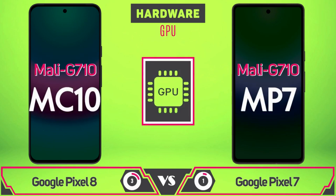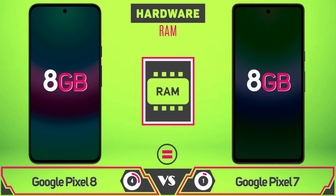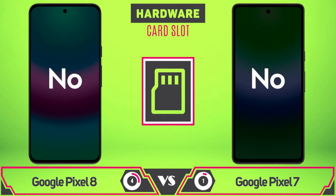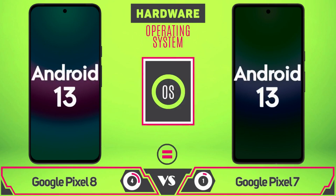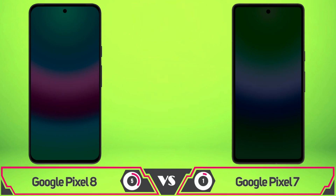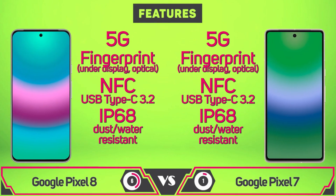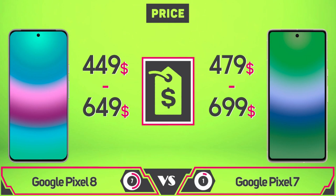An October release date seems like a safe bet — Google has fallen into predictable patterns when it comes to phone launches, announcing devices early in the month before launching them a week or two later. The Pixel 8 and Pixel 8 Pro are expected to hit store shelves in mid-to-late October. Just because we're looking forward to an October launch doesn't mean we won't see an early reveal — last year the Pixel 7 series was shown at Google I/O, and there's still a slight chance we'll get a glimpse before the official announcement, like when Google randomly confirmed the Pixel 6 in August 2021.